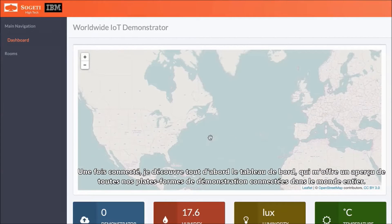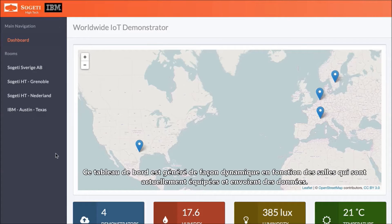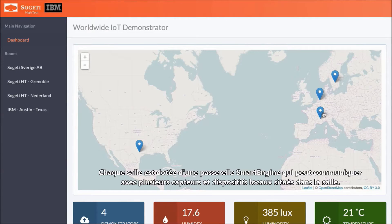Once I log in, the first view I see is the dashboard, which gives me a worldwide view of all of our connected demonstration platforms. The dashboard is dynamically generated based on the rooms that are currently instrumented and sending data. Each room has a smart engine gateway that is able to communicate with several local devices and sensors in the room.